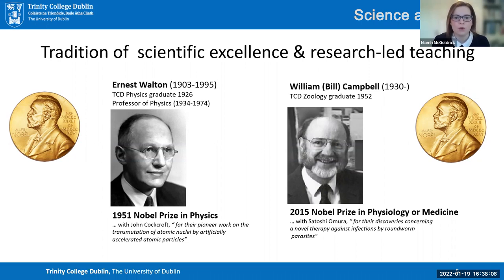Most recently, in 2015, we were delighted to hear that we also had a graduate winning the Nobel Prize in Physiology or Medicine — Professor Bill Campbell. He dedicated his life to work against river blindness, a significant problem especially in the third world, which was an infection based on roundworm parasites. He focused much of his career on developing a treatment to tackle that condition, and in 2015 he was awarded the Nobel Prize.